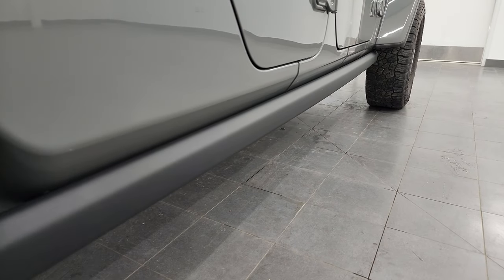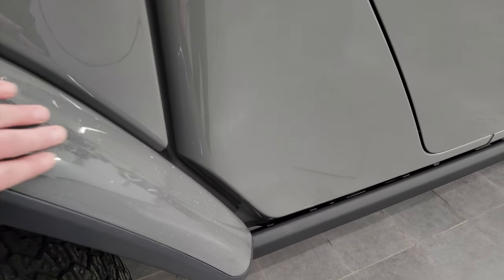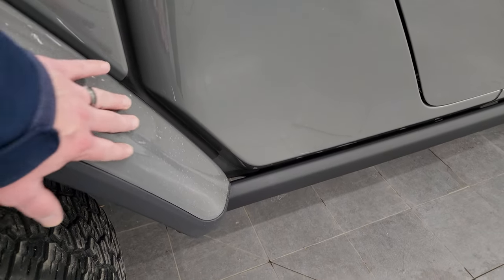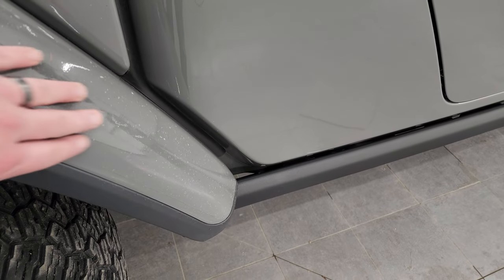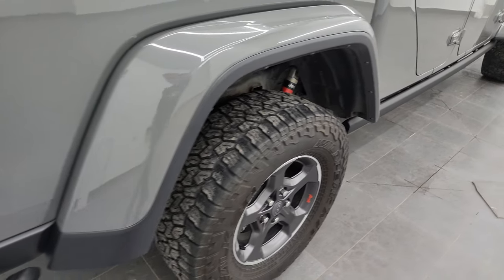Maybe just a little dusty, but I always say better dusty than rusty. You get the nice rock rails on there as well. The only thing I'll mention is this does have 3M tape on it, and thank goodness it does because it looks like it's been chipped up pretty good with rocks, but that 3M tape is there to protect it.